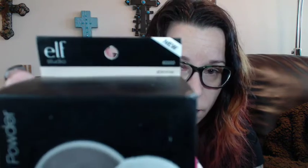Next is the HD powder, and this is in shimmer. This is really cool because I already got the HD powder in translucent, and now I have it in shimmer. It creates a soft focus effect on the skin — so if you want to look kind of photoshopped. I tend to be a matte girl, but I did a 'what I was wearing' video recently with more of a dewy look, and I think it's perfect for summer.